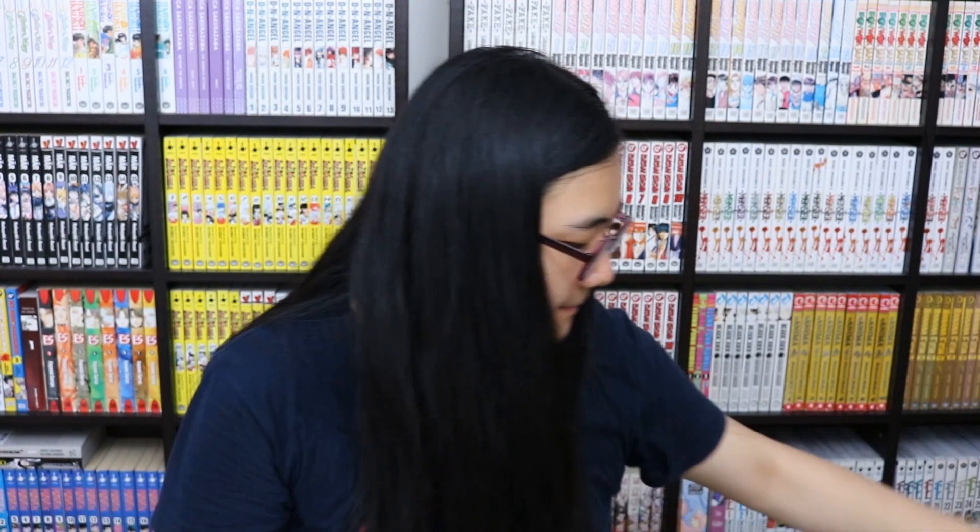I also got Chatel volume one. I really want this in English but I don't know how long that'll be, so maybe I'll just collect it in Korean. I also have Chatel volume two.